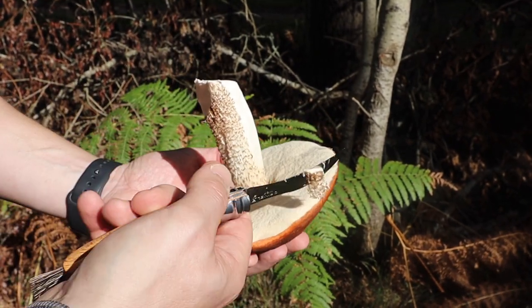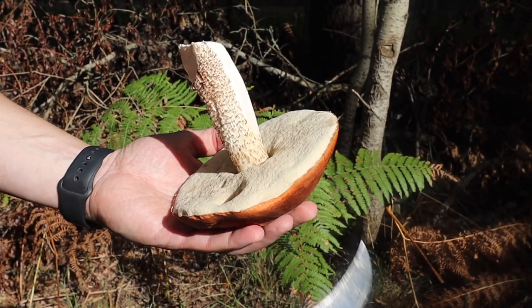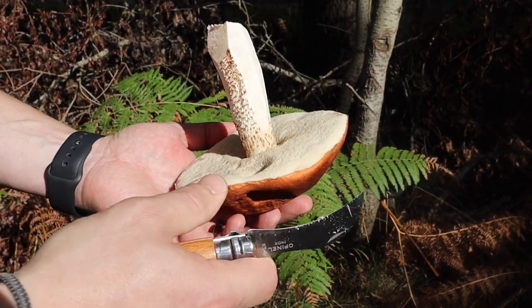You can see it's a bolete because it doesn't have gills - it has tubes for the spores to come out. Most boletes are edible, and if it's an orange oak bolete it's edible. We're not going to go hungry - I'll fact-check it, but yeah, this is good eating.